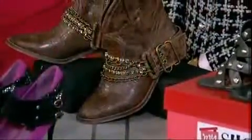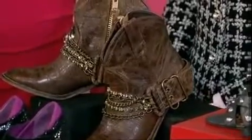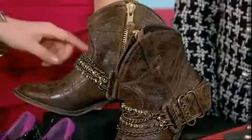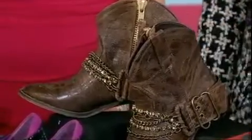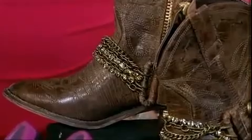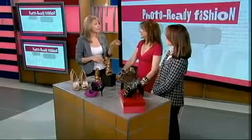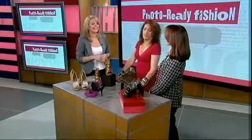Ankle boots and booties are going to be worn throughout the spring. And these cowboy boots are really fun — they're kind of a vintage look. They're Steve Madden's Brasco boot, and you have the rhinestone and chain detail — they're kind of dressed up. Those are $170, but on MyShoes.com we found them on sale for $69 at Steve Madden. With a 15% off coupon code, you're getting them for $60. So you can't beat that.